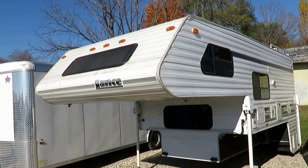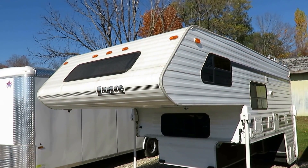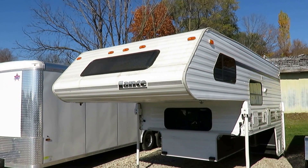Even though we're not a Lance dealer, they're still in my opinion one of the very best truck campers on the market today.